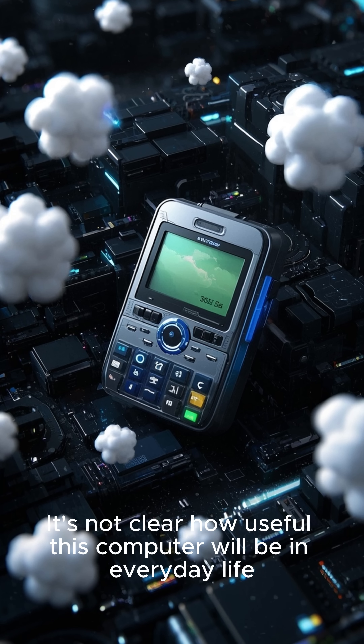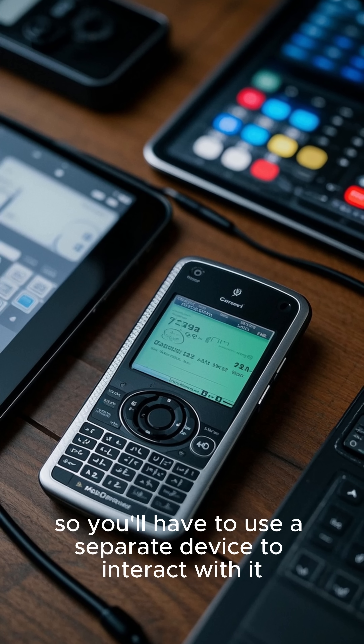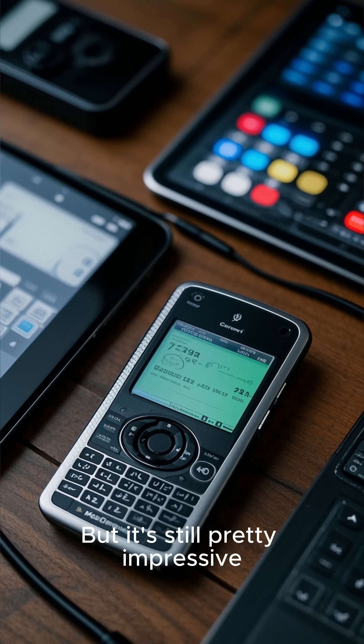It's not clear how useful this computer will be in everyday life. It doesn't have a keyboard or screen, so you'll have to use a separate device to interact with it. But it's still pretty impressive.